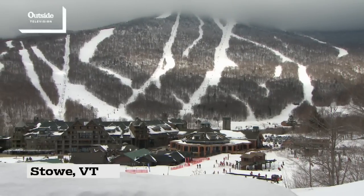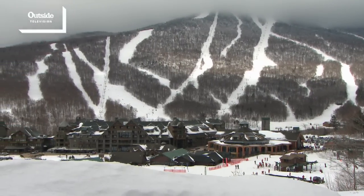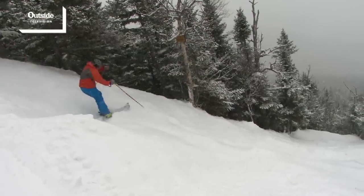Our Front Four Trails distinguish Stowe from almost every other resort in the Northeast — not only for the personal challenge that it takes to ski and ride that terrain, but because of the historical significance those trails have, not only to Stowe but to Eastern skiing.